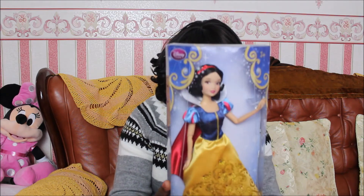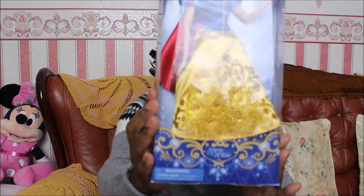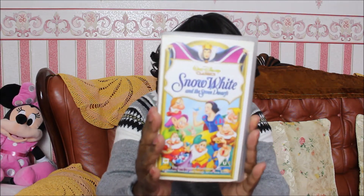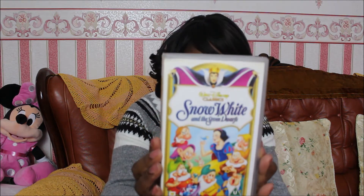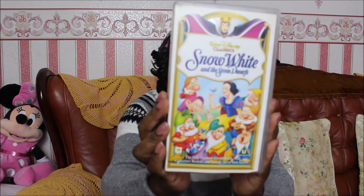Snow White number one. Many years later, I decided to start collecting Snow White and some items related to her. So my first doll I purchased was this one from the Disney store. As you can see, she's the original Snow White, which I decided to purchase for my daughter when she was very young. She enjoyed watching the videos and we watched it over and over again.